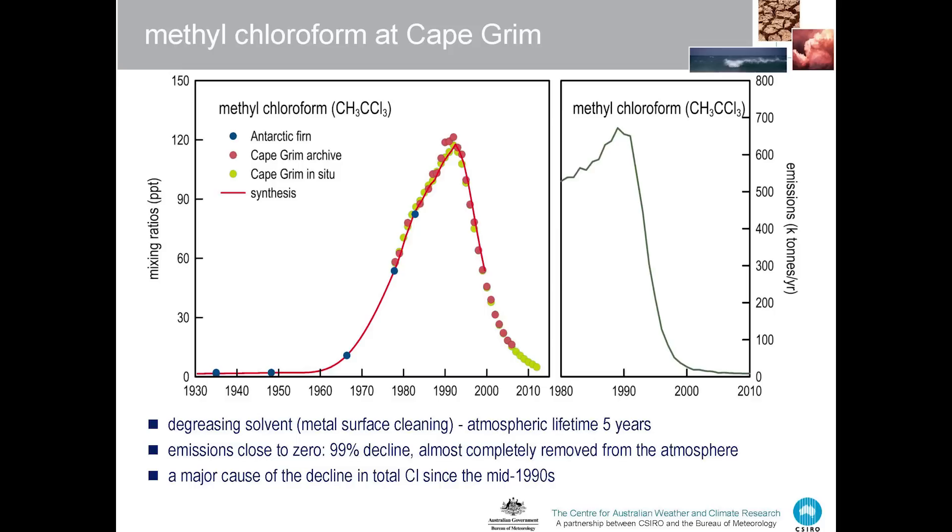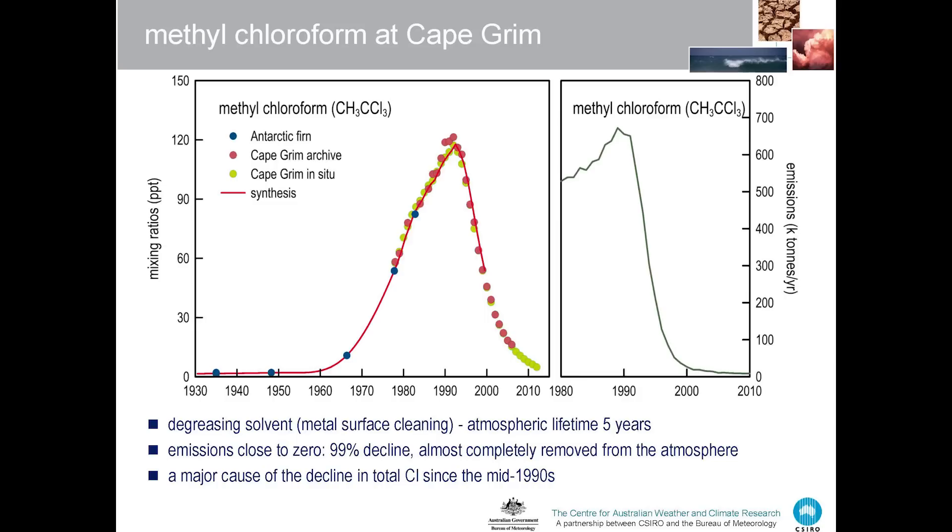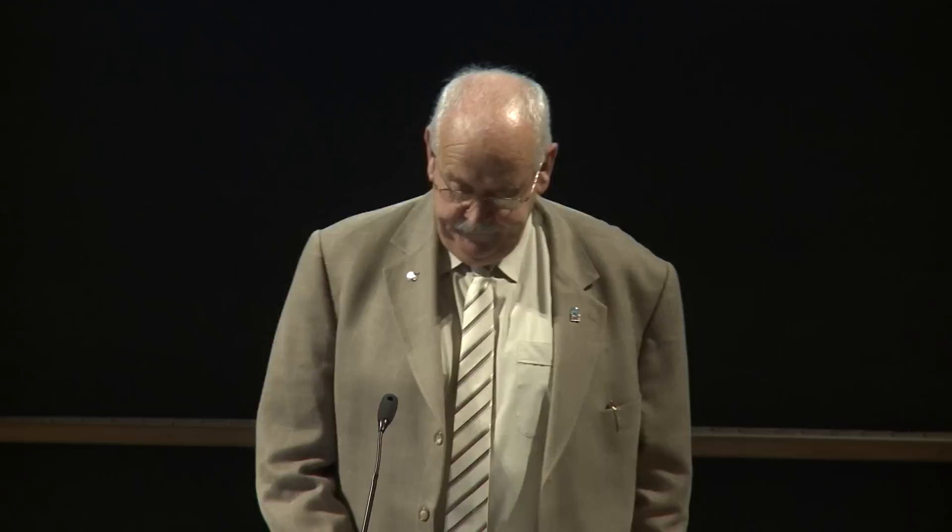Another success story of the Montreal Protocol is methyl chloroform, a degreasing solvent popular in the 1980s. Again, the green data are the annual means at Cape Grim, the red are from the archive, and the blue are the Antarctic firn data. There was virtually none of this chemical in the atmosphere in the 1930s and 40s; it took off in the 1960s, reached a peak at about 120 parts per trillion in 1990, and has now virtually disappeared again from the atmosphere. This is a remarkable story of controlling an important chemical. Emissions peaked at about 700,000 tonnes in 1990 and have now virtually fallen away to zero.